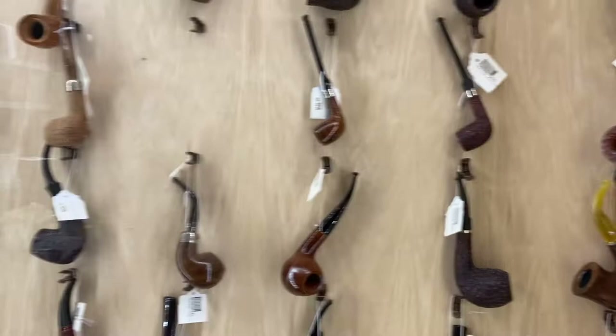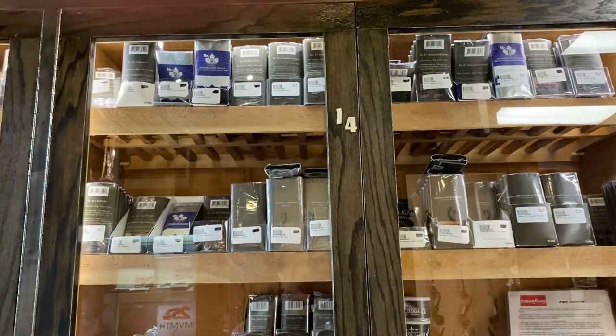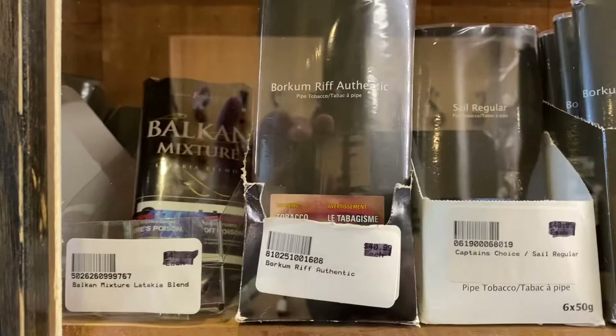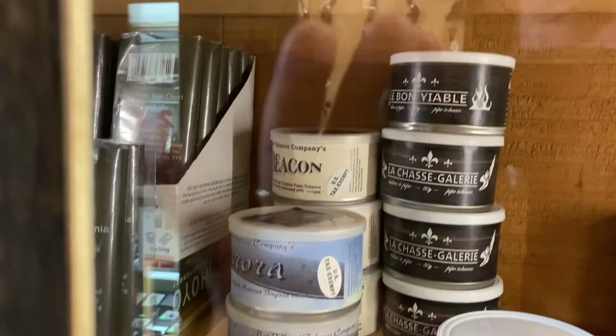Right here is the pipe tobacco humidor. Now there is a lot of the Mr. Bees, which is Canadian — I believe it's owned by Brigham — but they pretty much have a blend of everything. Then you've got your usuals like Amphora, Waking Riffs, and Sail, which used to be Captain Black. It's called Sail now. But then you'll find things like Autumn Evening or Sunday Picnic by Cornell and Diehl. They still have some Aurora and Beacon — these are just some of the treasures that this place holds.